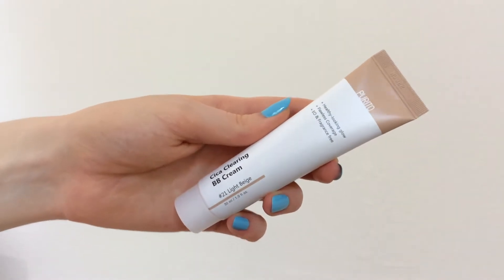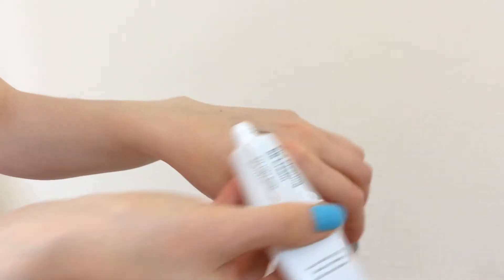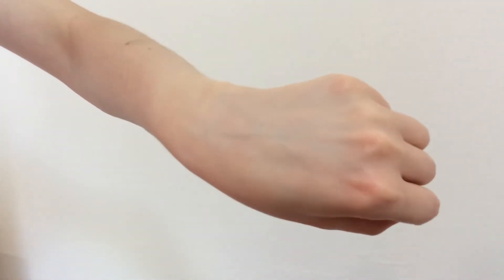It seems like when I was placing this order the universe was trying to say something to me. The second base product I bought was this one from Purito — this is the Chica Clearing BB Cream in shade 21 Light Beige. When I tried it for the first time I was terrified that I'd chosen the wrong shade again, because it's super dark, it seems almost gray. But actually, even though it's really dark in the tube, when I tried it on my skin it looked so nice and matched my skin tone really well.